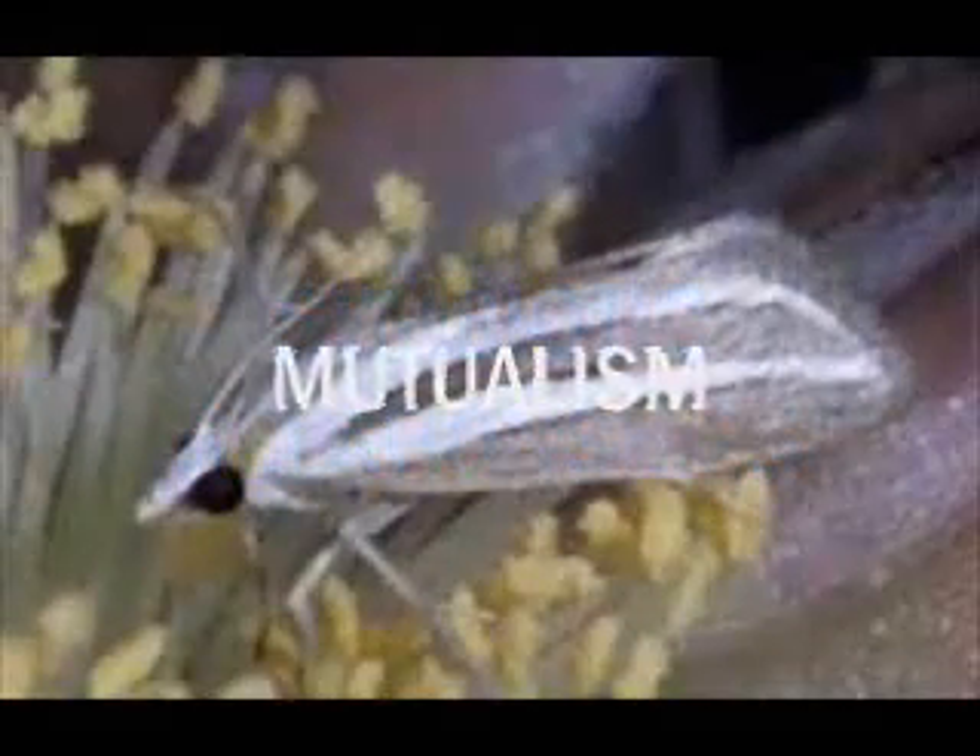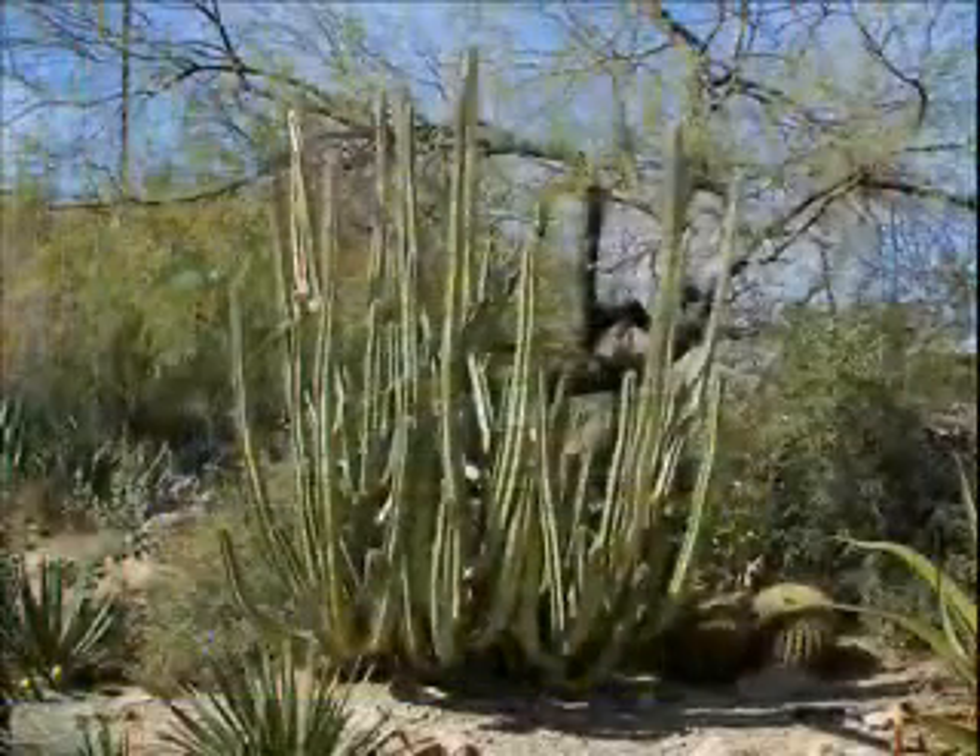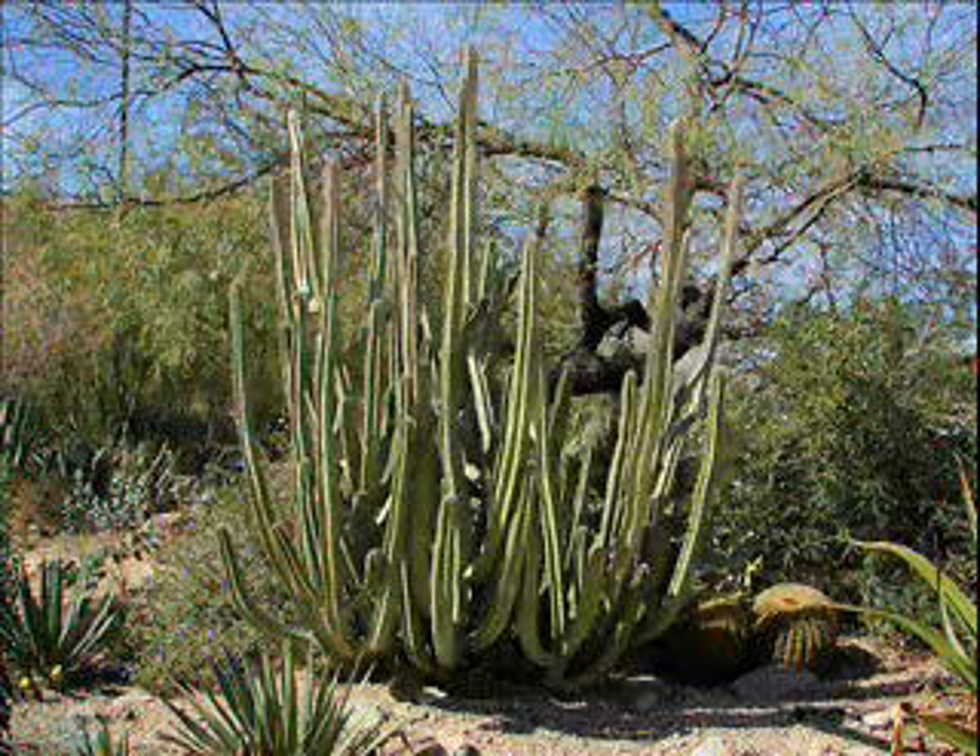Mutualism is a symbiotic relationship between two organisms in which both benefit. The Senita moth depends on a single plant species, the Senita cactus, both for its food and for a place to lay eggs. The Senita cactus is equally dependent upon the moth, which is the only species that pollinates its flowers.